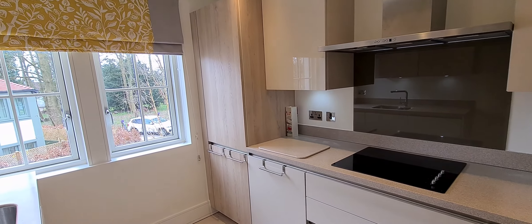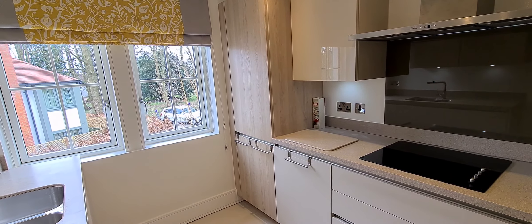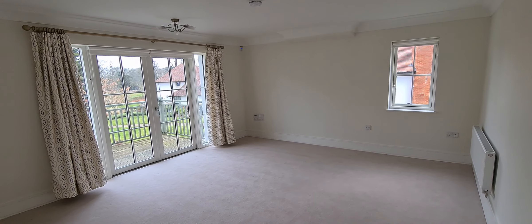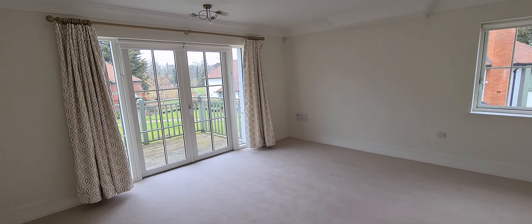Hello, this is Peter and welcome to Five Portland Court, Chalfont Dean, Chalfont St Peter. This is the first floor two-bedroom retirement flat in a prestigious development of Chalfont Dean.